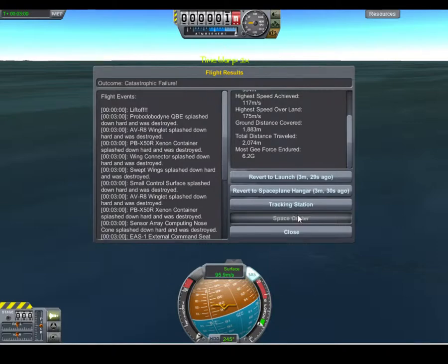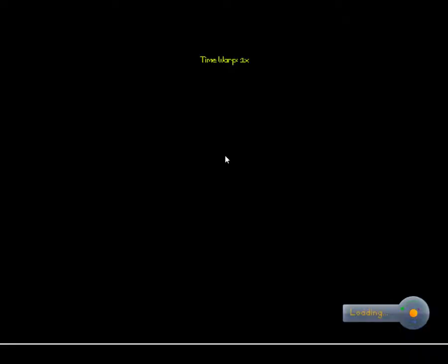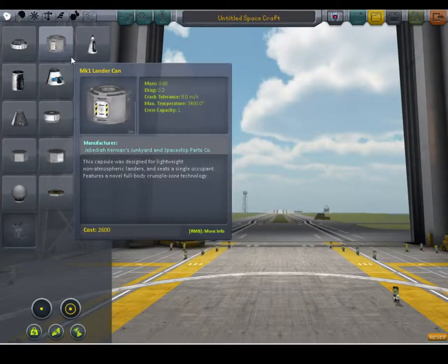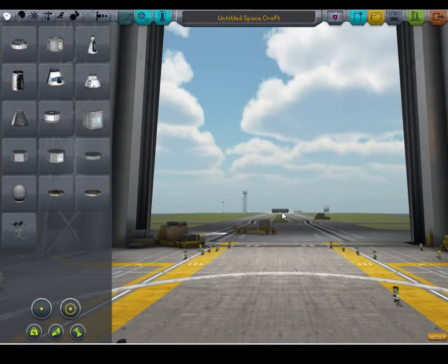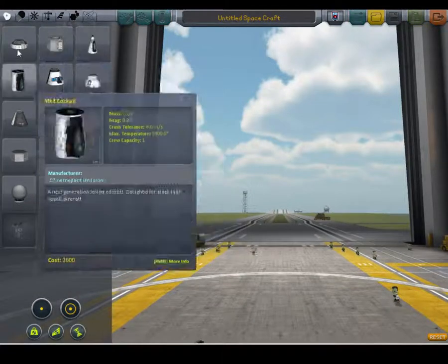Going back to the Space Center, I'm going to show you — I don't actually have this one pre-built, so you can watch. This is how you make a mass accelerator. I guess you could call it a mass accelerator satellite. It's basically just used to shoot kerbals — shooting kerbals places.